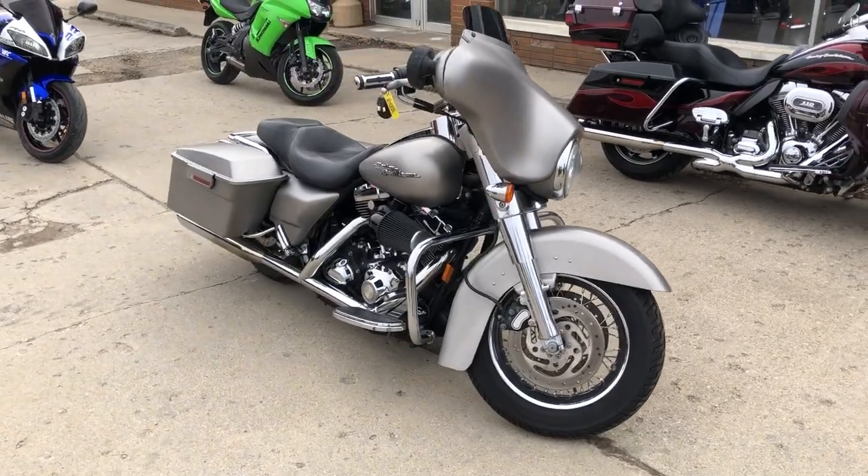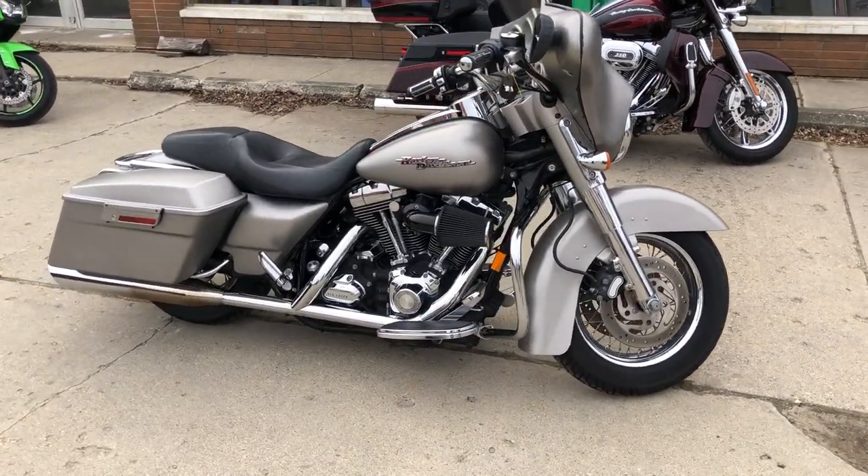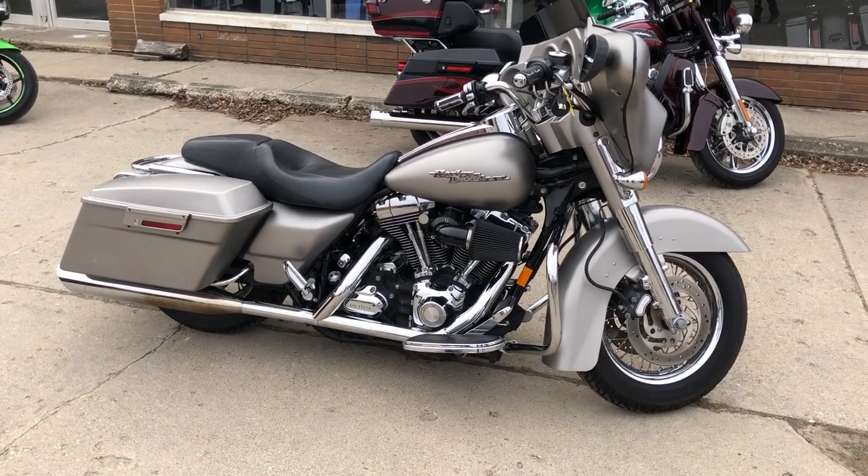You can own it today by visiting approvalpowersports.com or give us a call at 810-648-9500.